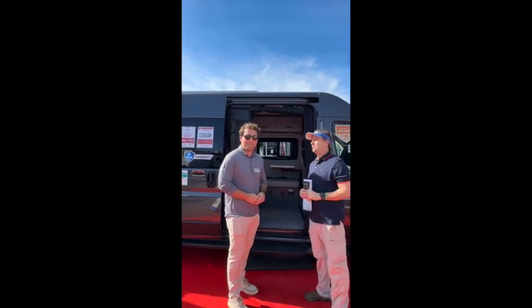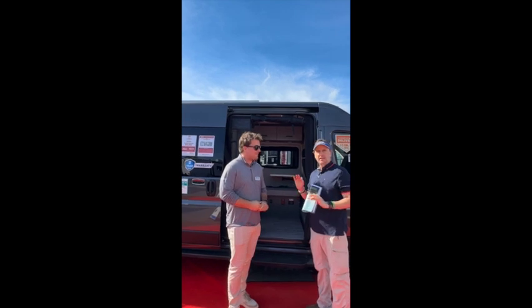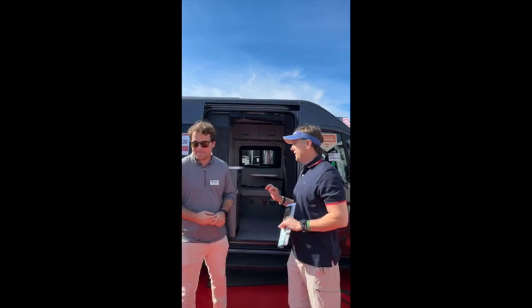We're out here at the Super Show in Tampa, Florida, and we've been in search of Class Bs that retail below $100,000. These are the only ones we found. The closest we found is within $20,000.